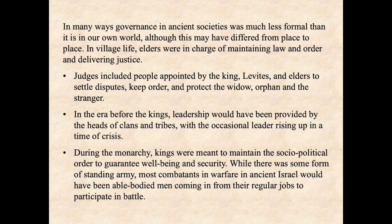In many ways, governance in ancient societies was much less formal than it is in our own world, although this may have differed from place to place. In village life, elders — probably the heads of households — were in charge of maintaining law and order and delivering justice. Unlike today, there was no standing police force of any kind. Judges included people appointed by the king, Levites, and elders to settle disputes, keep order, and protect the widow, orphan, and stranger. In the era before the kings, leadership would have been provided by the heads of clans and tribes, with the occasional leader rising up in a time of crisis.